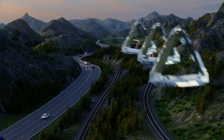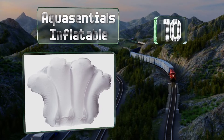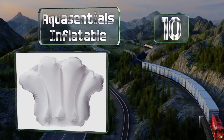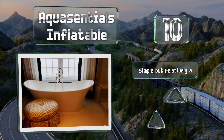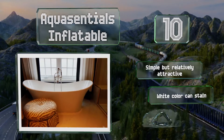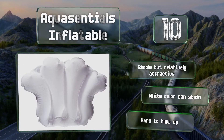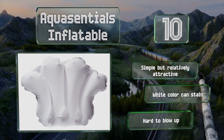Starting off our list at number 10, the AquaSential's inflatable boasts a large surface area and a comfy terry cloth exterior, providing plenty of soft support. It fits nicely into a variety of tub shapes and sizes without slipping, though you will want to keep it away from sharp objects to avoid puncturing it. It's simple but relatively attractive, however the white colour can stain and it's hard to blow up.